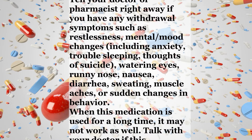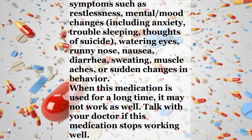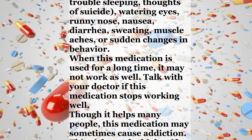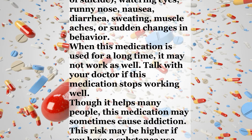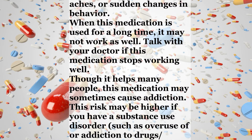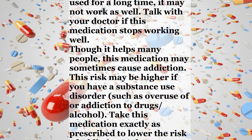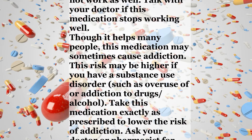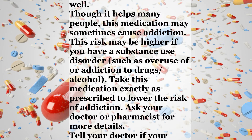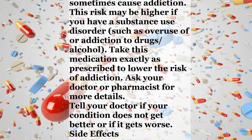When this medication is used for a long time, it may not work as well. Talk with your doctor if this medication stops working well. Though it helps many people, this medication may sometimes cause addiction. This risk may be higher if you have a substance use disorder, such as overuse of or addiction to drugs or alcohol. Take this medication exactly as prescribed to lower the risk of addiction. Ask your doctor or pharmacist for more details. Tell your doctor if your condition does not get better or if it gets worse.